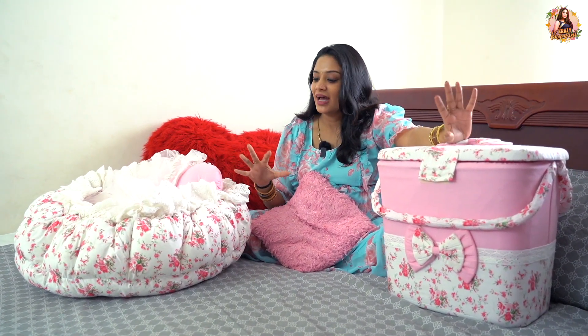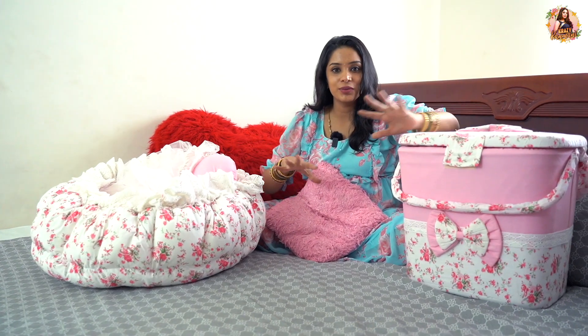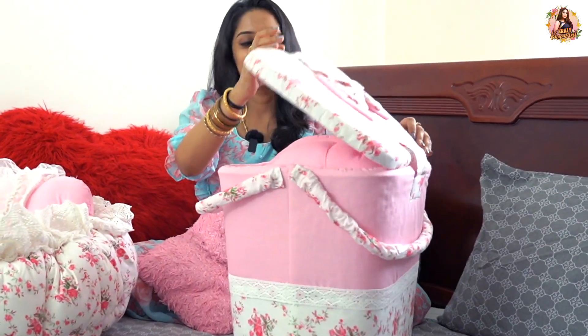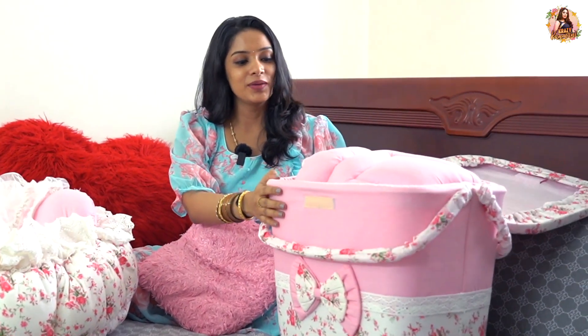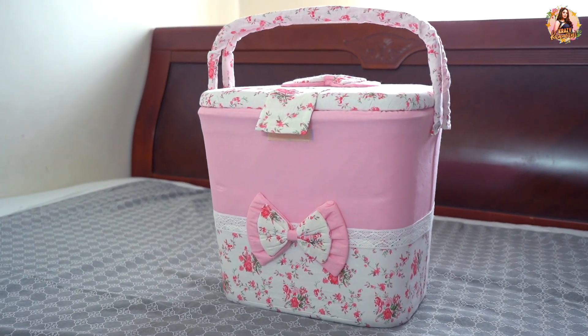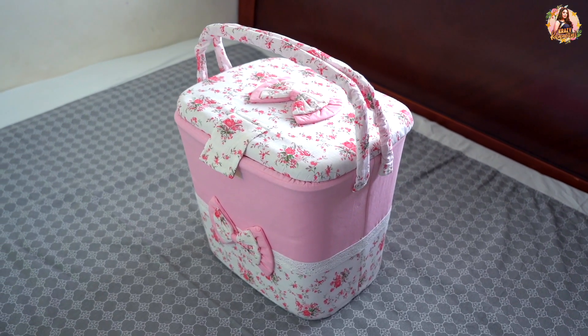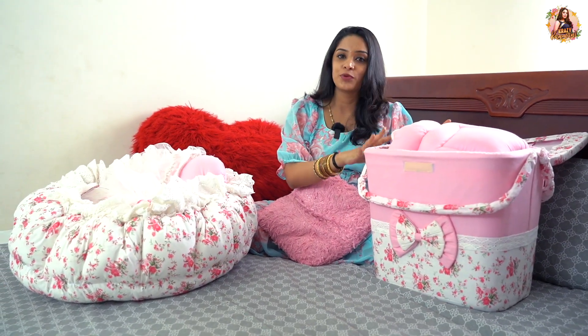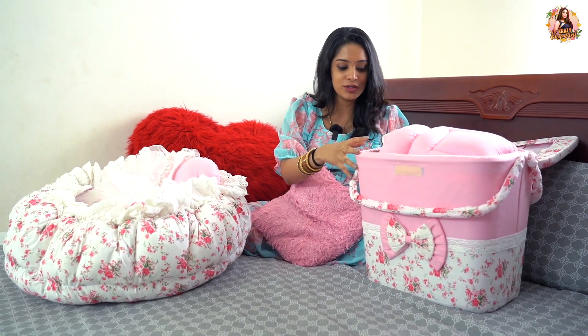It is a very beautiful color, and in the same color combination there is a great set. There is a basket — a very beautiful basket — and a very beautiful bed. This is a plastic basket with a very nice design. It is very cute and pleasant. We will put all the baby products in the basket.